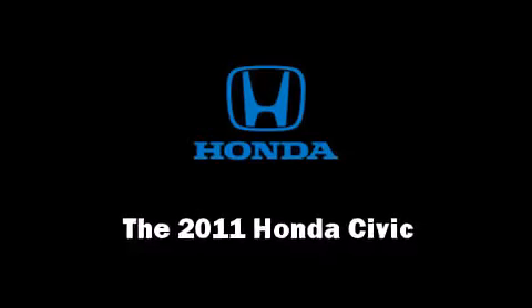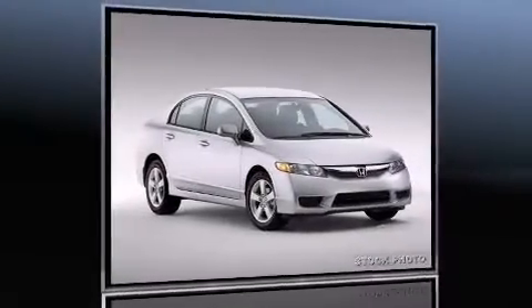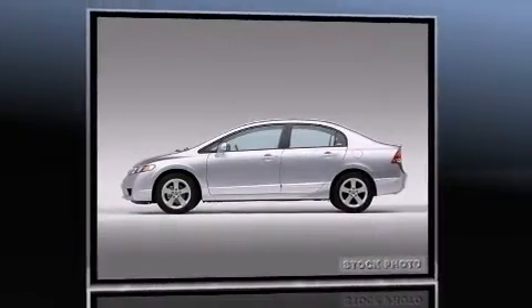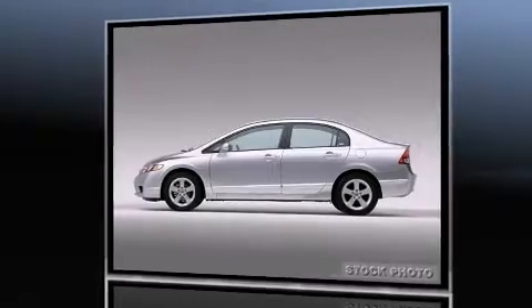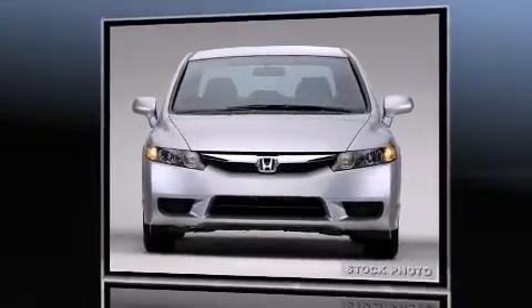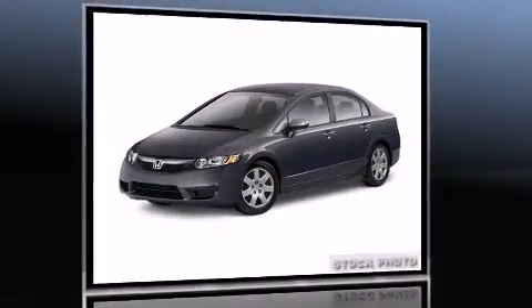Get excited about the 2011 Honda Civic. This four-door, five-passenger sedan stands out among competitors in its class. It features a front-wheel drive platform, an automatic transmission, and a 1.8-liter four-cylinder engine.